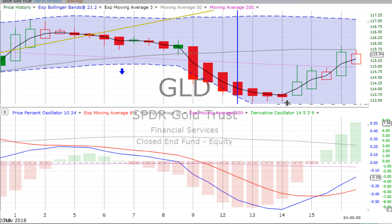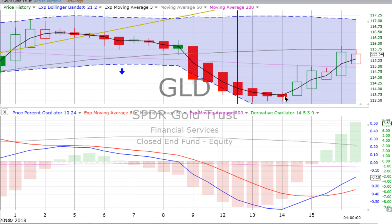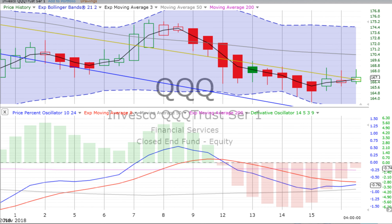On the four-hour chart, gold has been going up since it bottomed out around the 113.50 mark back on Tuesday the 13th, and then from the morning of Wednesday the 14th has been going up for the last two and a half days. The derivative oscillator is gaining upward momentum and the price percent oscillator is heading up. Keep your eye on gold for a potential up move if that two-day chart crosses over going up. Still sorting things out on TLT 20-year bonds, and watch the S&P 500 and the QQQs for potential continued down movement over the next week or so.